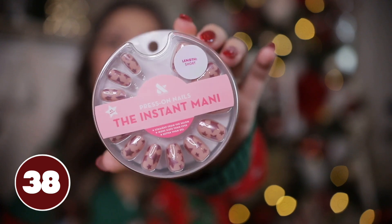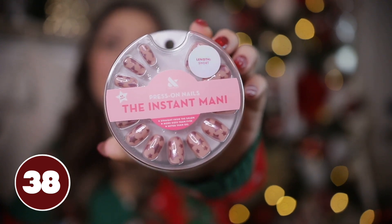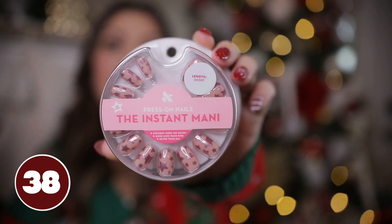Another thing I recommend from Target are these press-on nails from the brand Olive and June. They have so many different cute designs and I love the packaging — they come in little circular packaging, great to pop in a stocking. This design is just pink with little stars on it — so adorable. They come in a short length but they do have a couple of other lengths available.